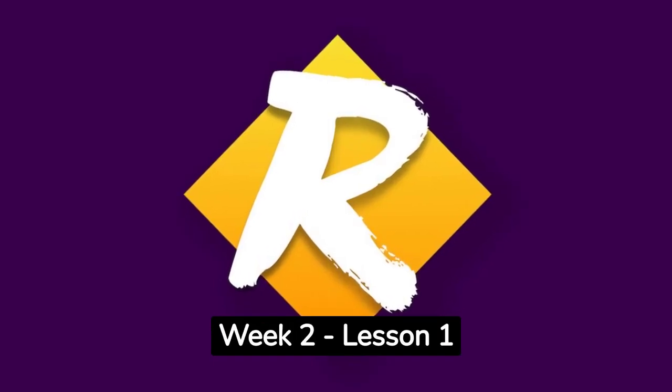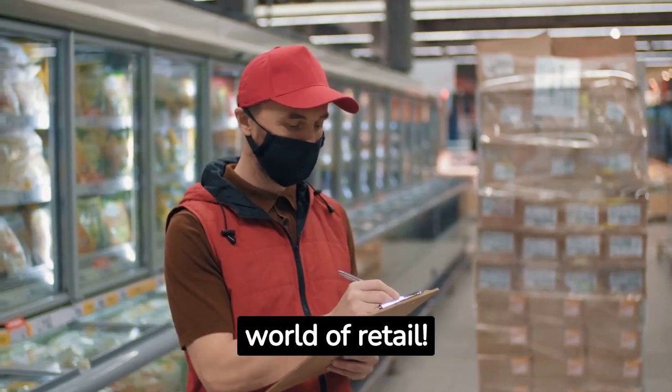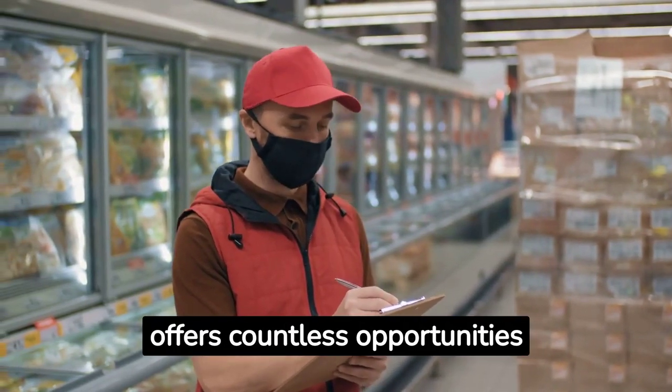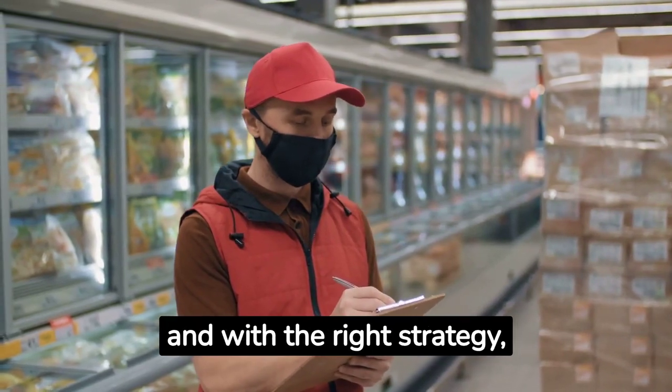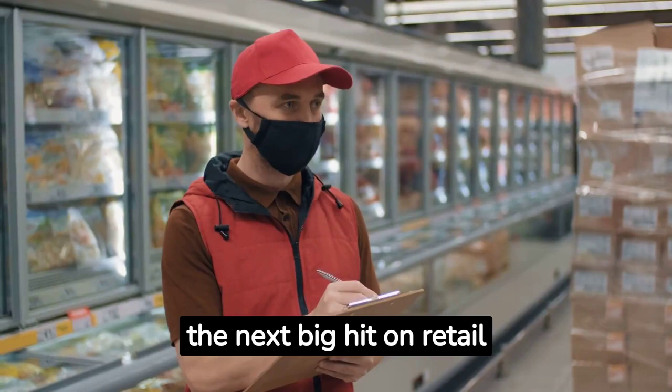Retail Fast Track Week 2, Lesson 1: Kickstart Your Retail Product Journey. Welcome to the fast-paced world of retail. This dynamic sector offers countless opportunities for product manufacturers, and with the right strategy, your product could be the next big hit on retail shelves.